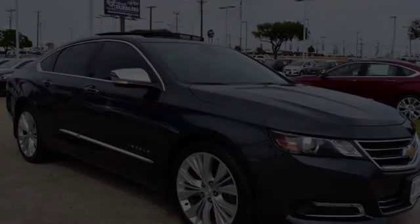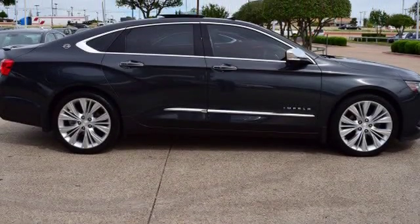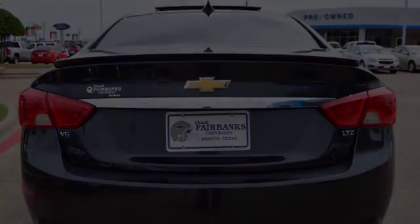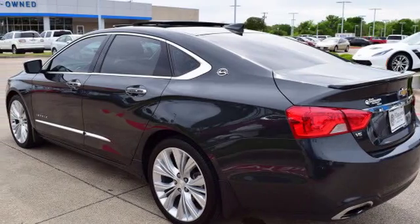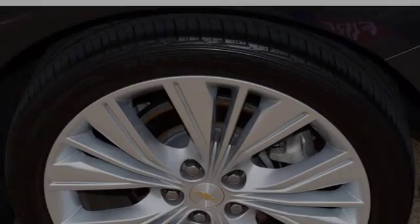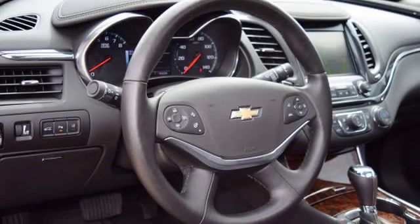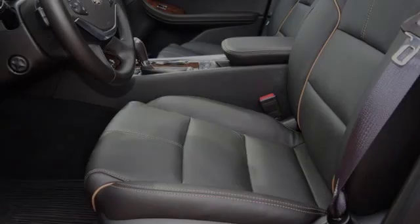This four-door sedan has an automatic transmission and the V6. All of the following features are included: traction control and stability control systems, a low tire pressure indicator, rear window locks, a rear parking aid, an anti-lock braking system, and daytime running headlights.